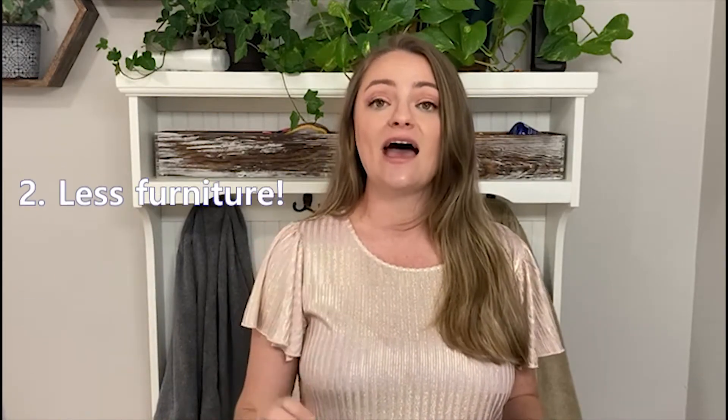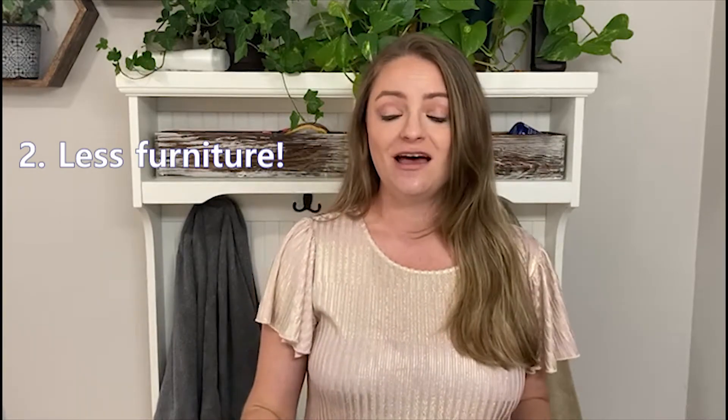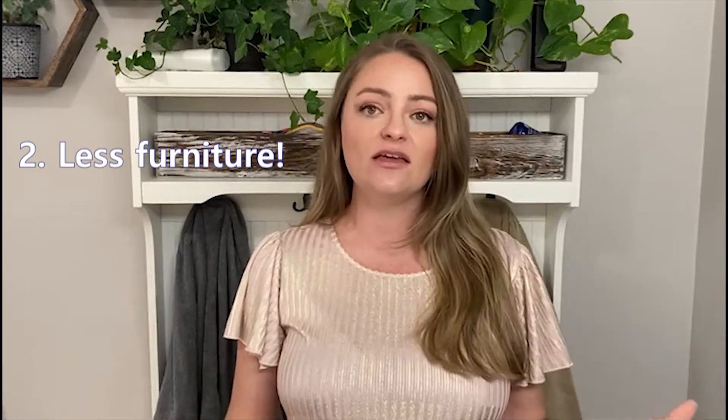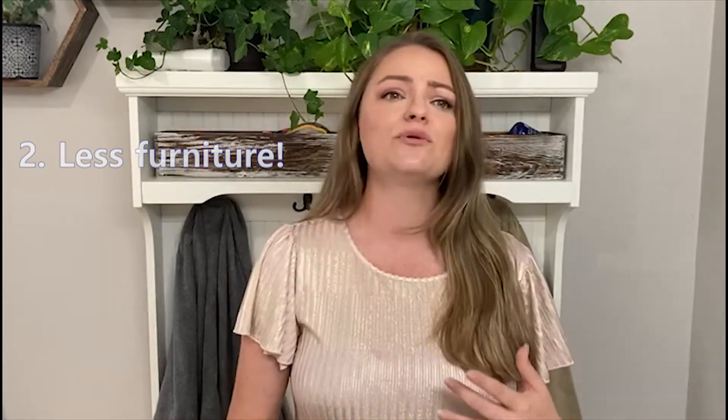Tip number two is furniture — you need to have less furniture. When we're getting furniture for our home to live in, we're thinking about comfort. We're making sure there's enough seats for everybody and that we can entertain. But when you're selling a house, you just want to make sure that the room looks big. You want to make the room look bigger than it is.